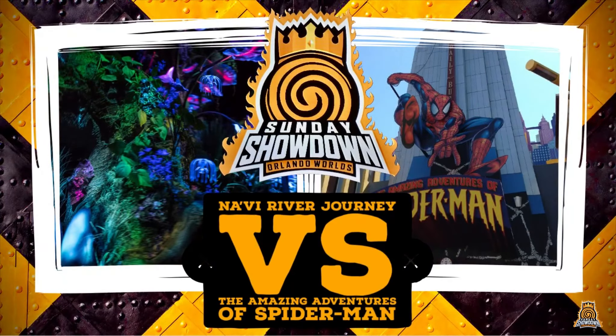Join us for next week's episode where we take a trip to Pandora and Marvel Superhero Island for an interesting battle between Navi River Journey and the Amazing Adventures of Spider-Man. See you next week!